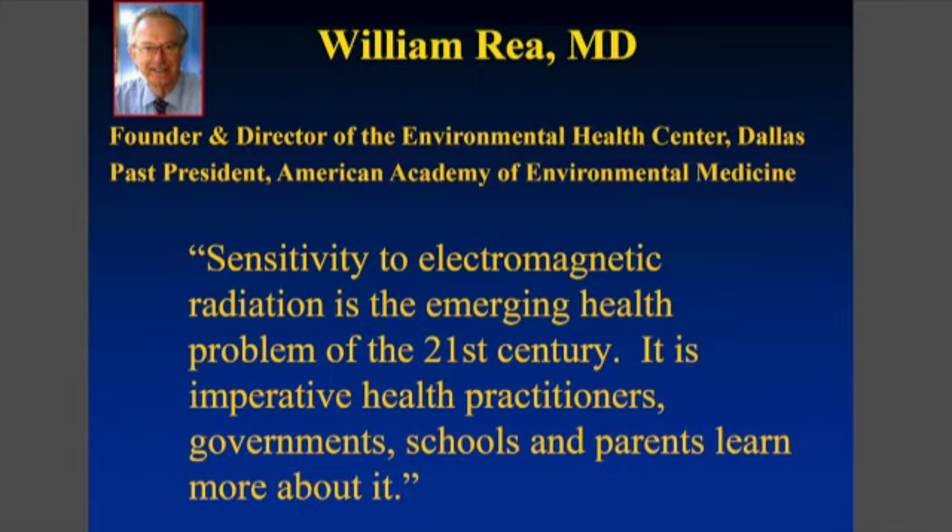Dr. William Ray said that sensitivity to electromagnetic radiation is the emerging health problem of the 21st century. It's imperative that health practitioners, governments, schools, and parents learn more about it. He studies electromagnetically hypersensitive children and people.